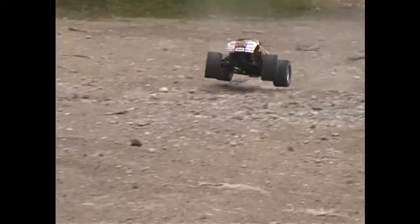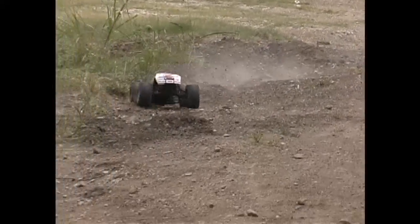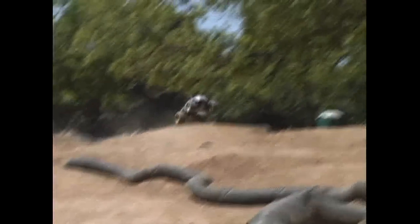We strongly urge that you not take chances with your engine investment. Use Top Fuel — the only fuel that's specifically blended for the TRX 2.5.